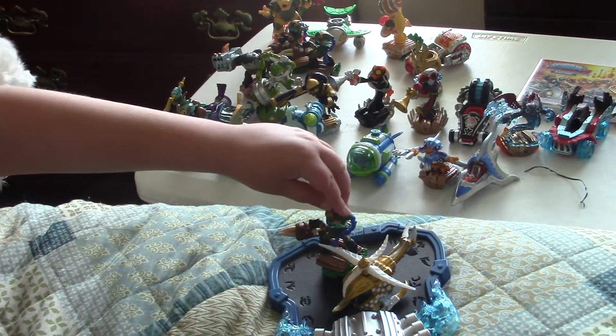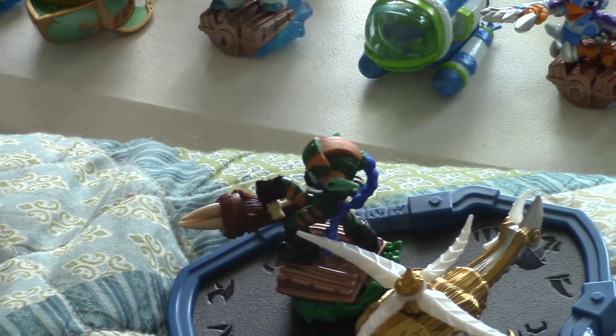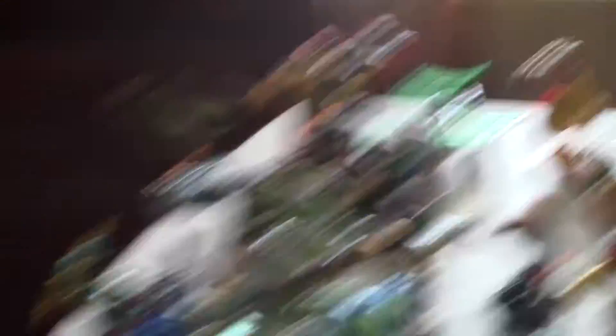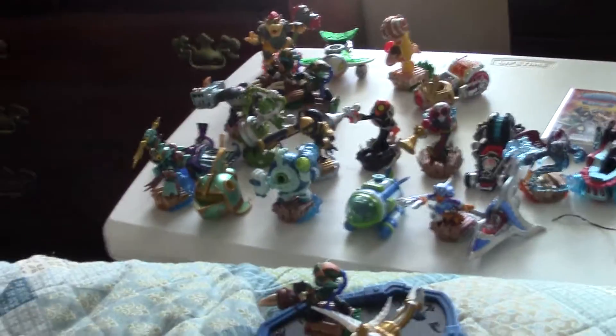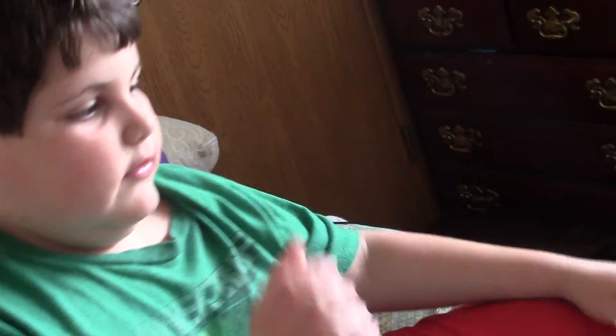One of the Stealth Elves is going to be on our display. Our second Stealth Elf is gonna go in my box of doubles, and the third one will probably maybe go on eBay or maybe a giveaway. You heard that straight from Spudarini.